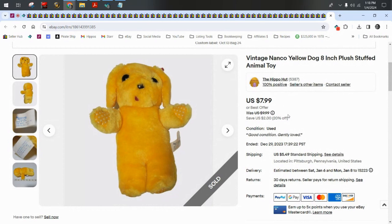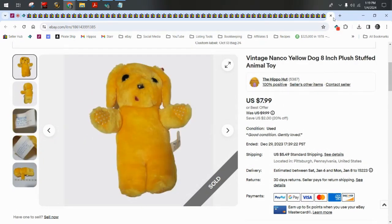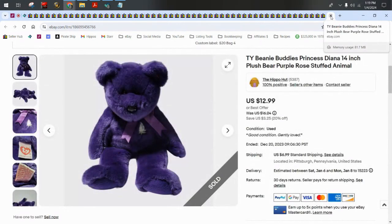This yellow dog and his friend the pound puppy sold together to one buyer. The buyer paid $18.12 total for both plus shipping. Next up we have a TY Beanie Buddy.